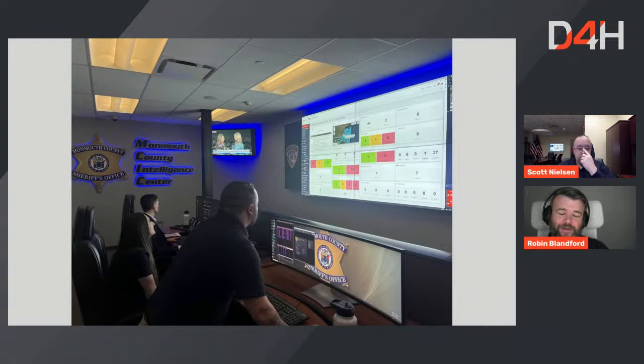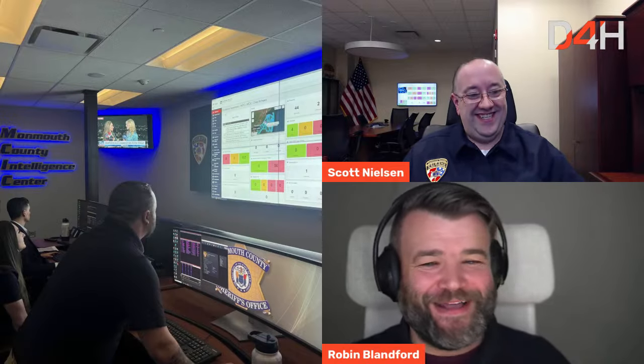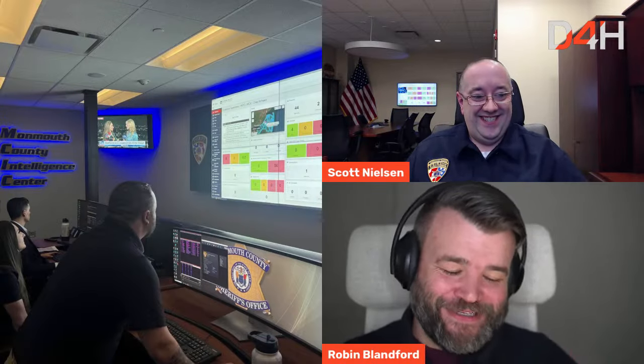During the demo process, Scott kept getting called away to real incidents. One call was an air conditioning failure at a large hospital requiring evacuation. He saw D4H being used at that incident and said, 'That's it, we need it.' That real-world proof of concept sealed the decision to adopt D4H.